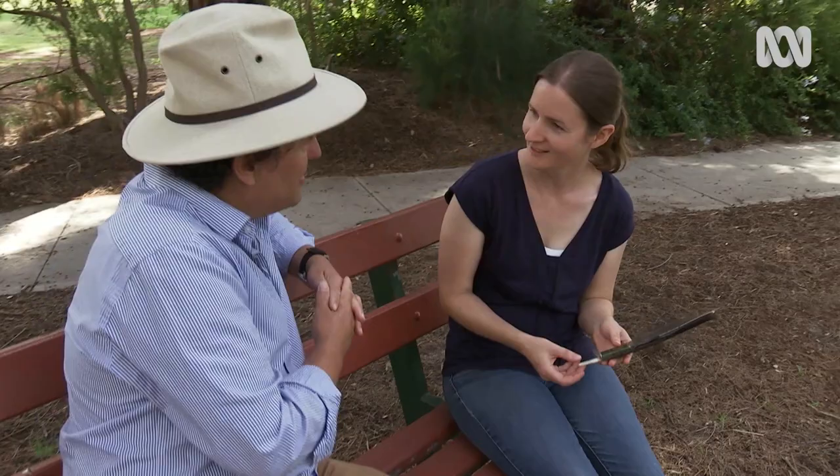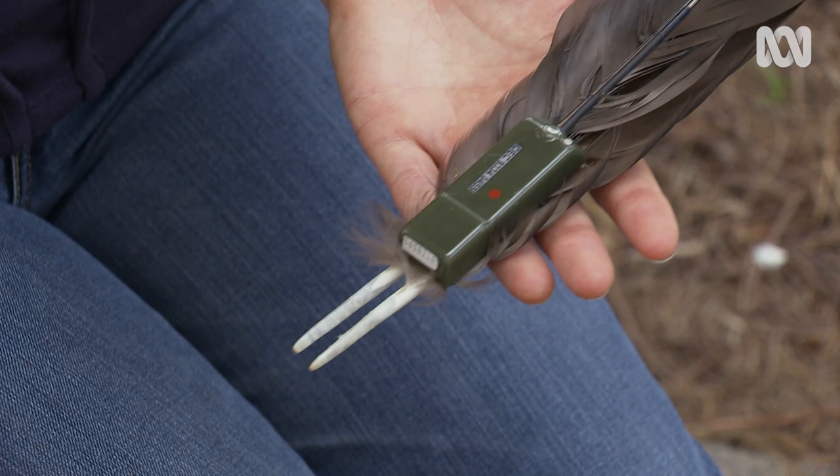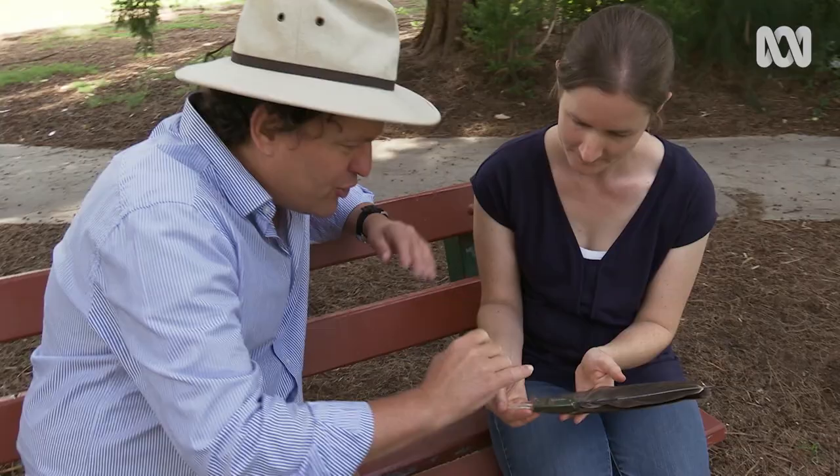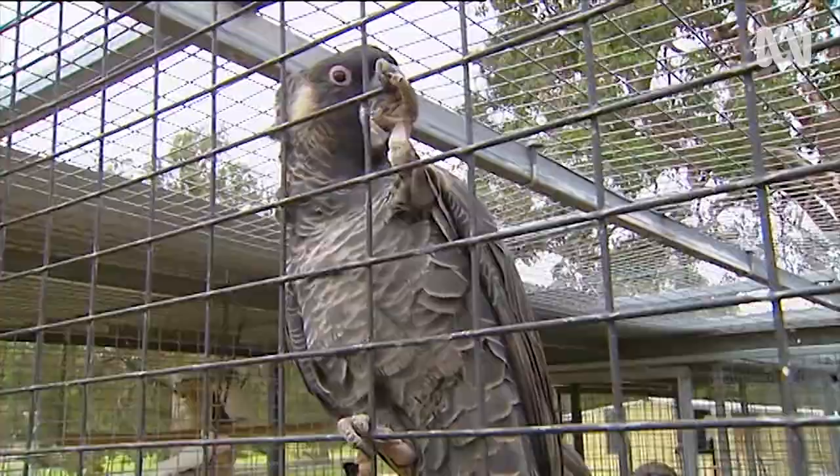I actually put Argos satellite tracking devices on their tail feathers. This unit here weighs about 17 grams and was attached along the shaft of the tail feather. We fitted these under anaesthetic. All my study birds were actually from rehabilitation centres — birds that were originally in the wild but had been hit by cars or had other calamities happen to them. Once they were ready to release, we put the tracking devices on.